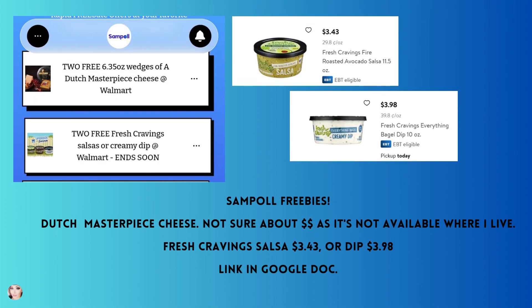Here are a few more offers with Sample. The first is two free wedges of Dutch Masterpiece cheese at Walmart — I cannot find these where I live, but hopefully you can. It's up to about a $13 value, so that's a great one. Then you get two Fresh Cravings salsas or dip — it says two free, but when I've done this deal before it was just one. It has to be the fire roasted salsa; the only one I have available is the fire roasted avocado salsa. The everything bagel dip is really good — it's $3.98, but you submit your receipt and it's free.